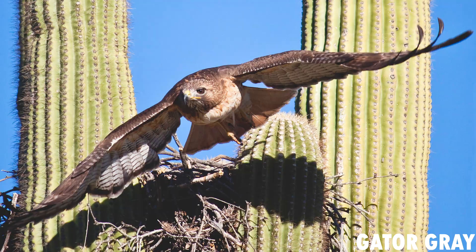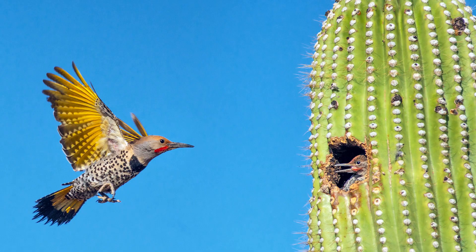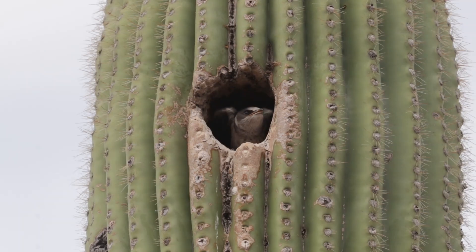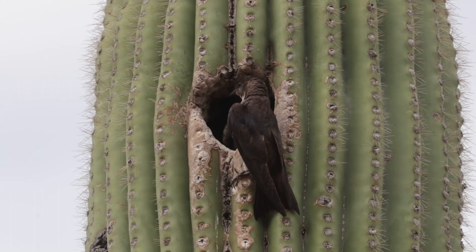Saguaros are also used by a variety of birds for nesting. Birds will nest in saguaro arms and also in cavities excavated by woodpeckers. Later on in this series, we're going to be talking more about cavity nesting birds and how we're going to design and implement nest boxes specifically designed for birds that nest in saguaro cavities.